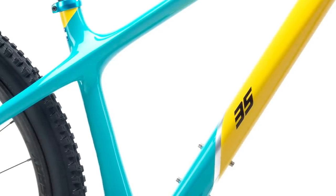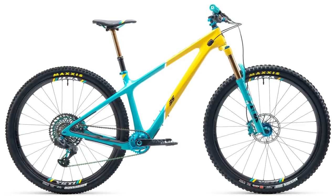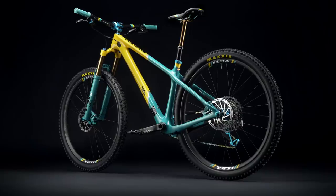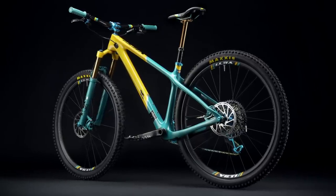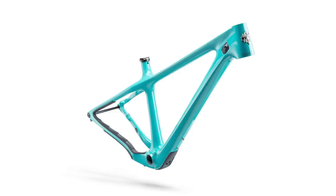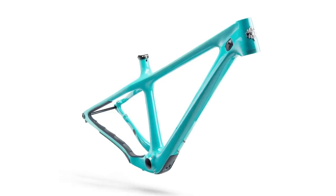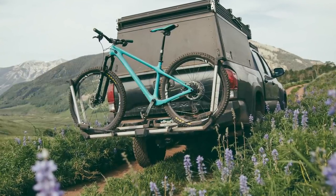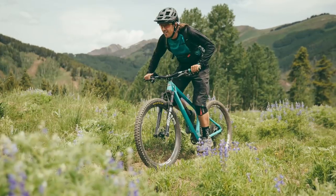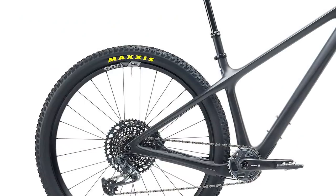Yeti's signature turquoise and yellow paint job is sure to stand out from the crowd, should you be one of the lucky 100 people who've managed to buy the £8,999 limited edition anniversary model. The Arc has progressed from its XC roots and is now firmly a trail hardtail, with carbon triangles built around 130mm forks and bump-deleting 29x2.6 inch rubber on broad 30mm rims.